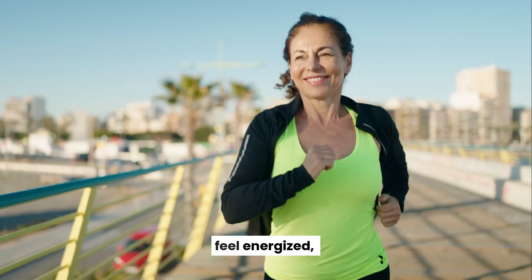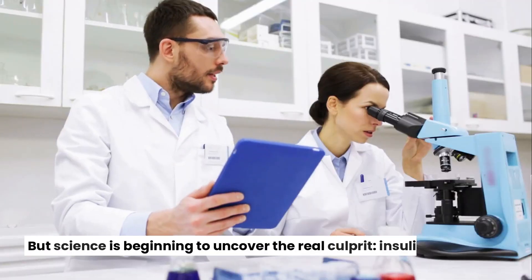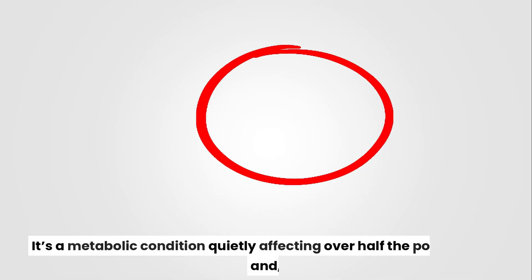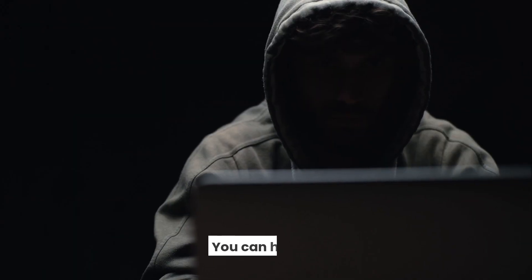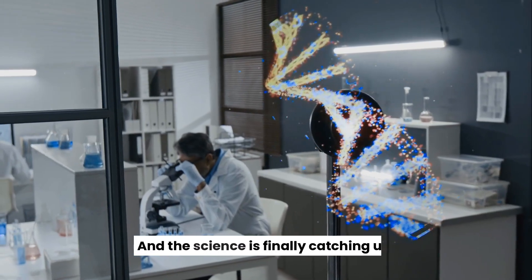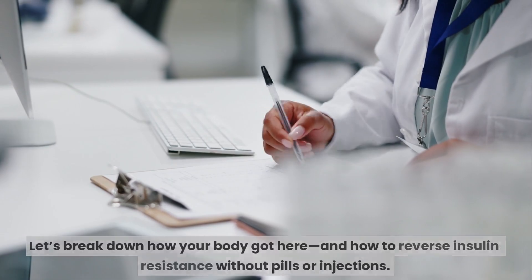Millions struggle to lose weight, feel energized, or regulate their appetite, despite doing all the right things. But science is beginning to uncover the real culprit: insulin resistance. It's a metabolic condition quietly affecting over half the population, and most don't even know they have it. The good news? You can hack it — naturally. And the science is finally catching up. Let's break down how your body got here, and how to reverse insulin resistance without pills or injections.